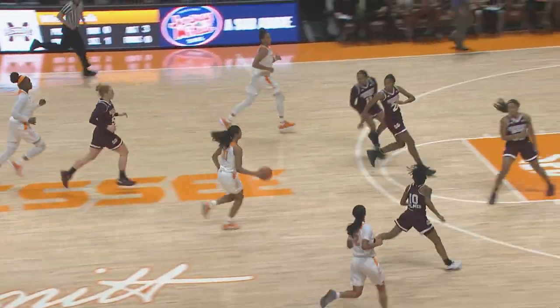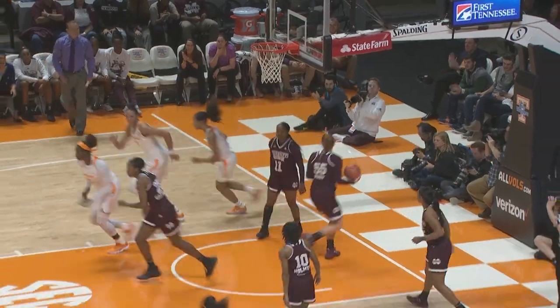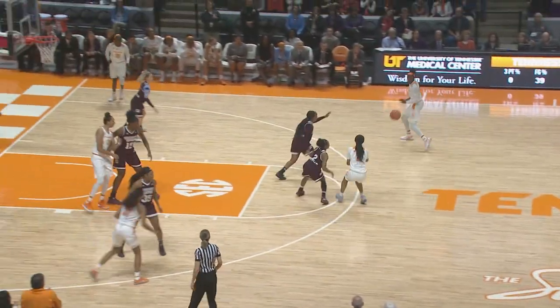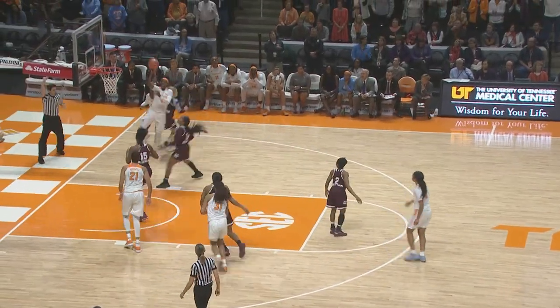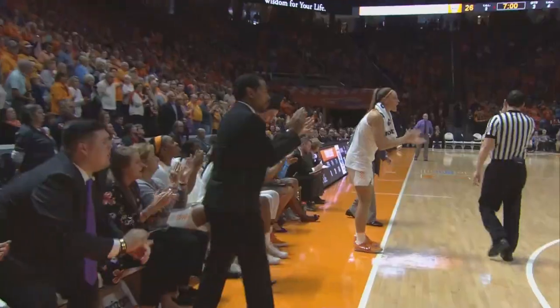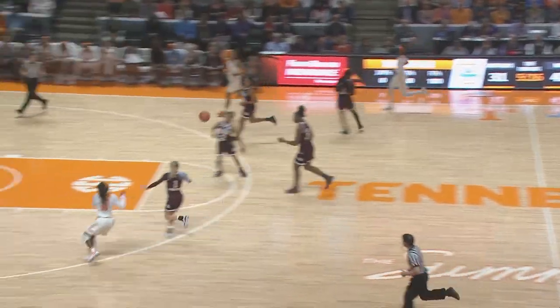Rebound taken by Nard. Nard comes into front court, drives, puts it up, good. She took it all the way in and finally got a field goal — she has six. Westbrook comes into front court to Davis, right side. Davis puts it up, count it — she's fouled by Johnson. 18 points for Vivian, and it's back to a 16-point lead.